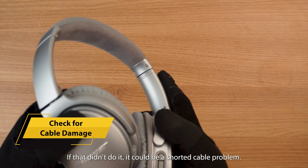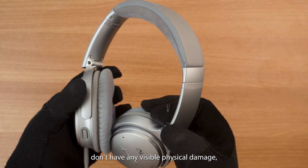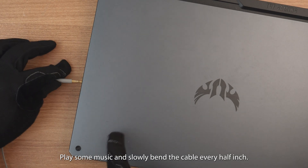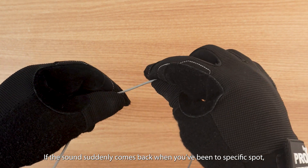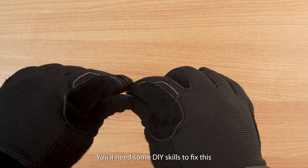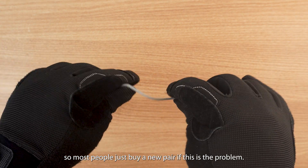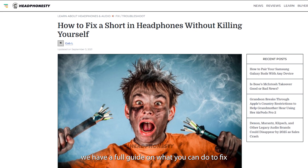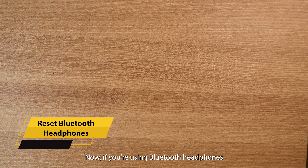If that didn't do it, it could be a shorted cable problem. Even if your headphones don't have any visible physical damage, that doesn't mean there's no damage in the internal wires. Play some music and slowly bend the cable every half inch. If the sound suddenly comes back when you bend a specific spot, you've found your culprit. You'll need some DIY skills to fix this, so most people just buy a new pair. But if you're not ready to let go of your headphones, we have a full guide on fixing shorted wires linked in the description.